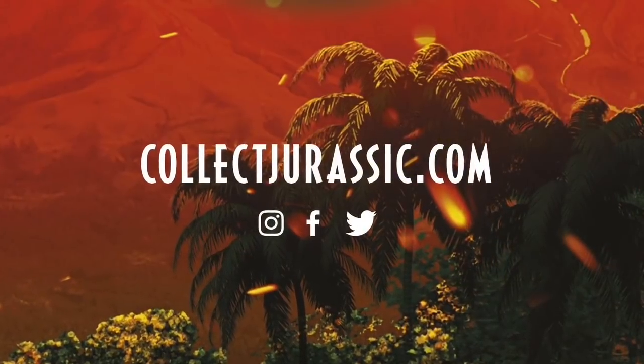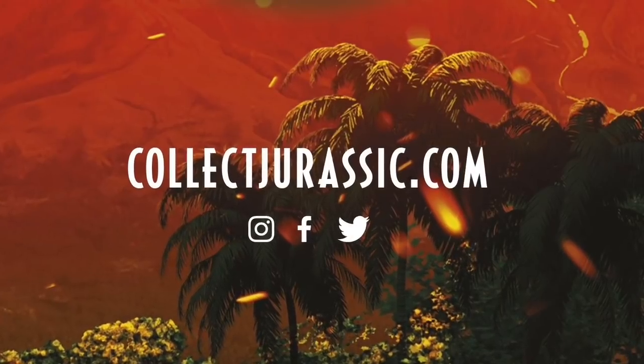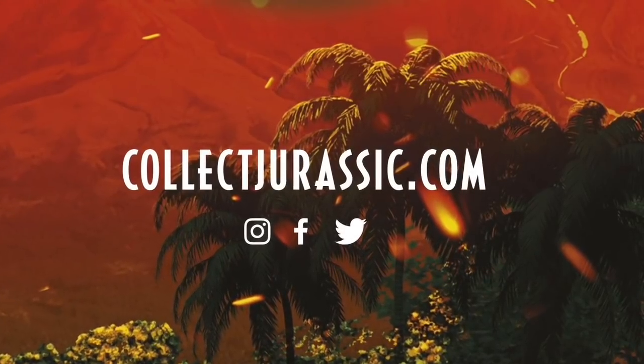That's all I got for today. Again, I'm Tim from Collect Jurassic. Be sure to head to the website for more pictures and information on these latest toy sightings.